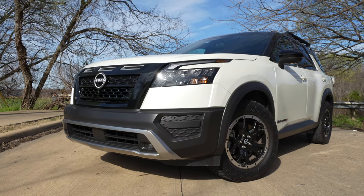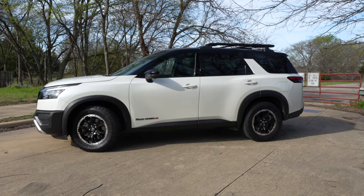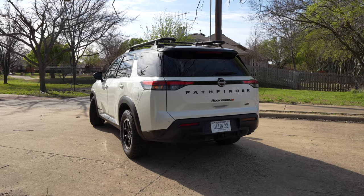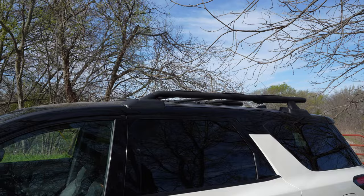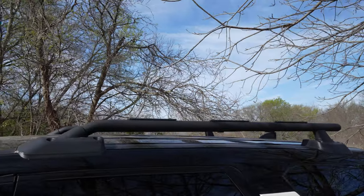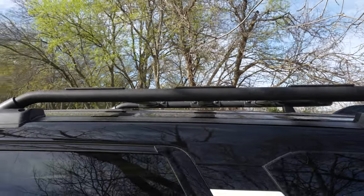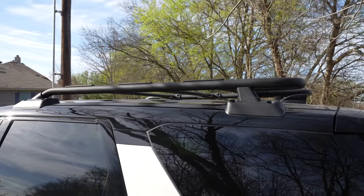Dimensionally, the Pathfinder is a little shorter than it used to be at just under 198 inches, almost 78 inches wide. But this Rock Creek model is going to give you a little bit of a suspension lift and an off-road-tuned suspension. Up top, the Rock Creek model gives us this tubular roof rack — a big, rugged-looking roof rack that's elevated off the roof so you can put stuff up there without scratching anything, and it can carry over 200 pounds.